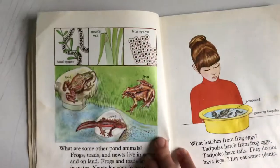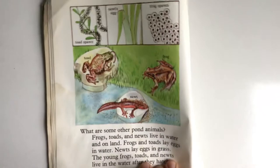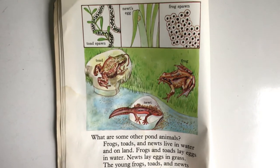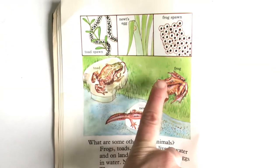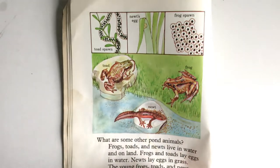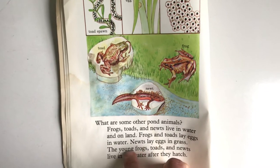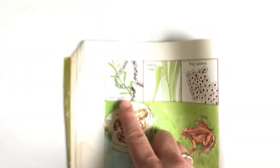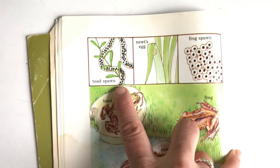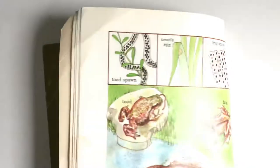What are some other pond animals? Frogs, toads, and newts live in the water — do you see them? Frog, toad, newt. They live in the water and on land. Frogs and toads lay eggs in water, and newts lay eggs in grass. The young frogs, toads, and newts live in the water after they hatch. Here's toad spawn — remember Mr. Carl showed us that. There's the newt's egg on the grass, and that's the frog spawn, which I might be able to show you today across the street.